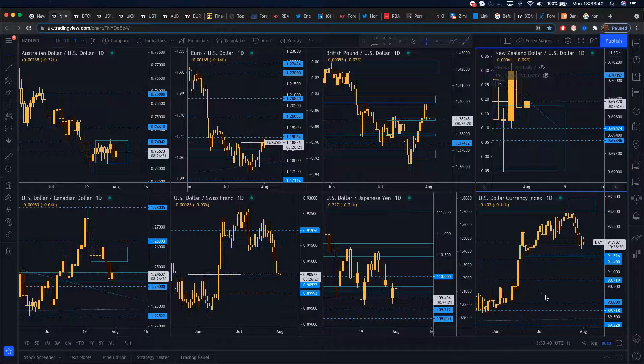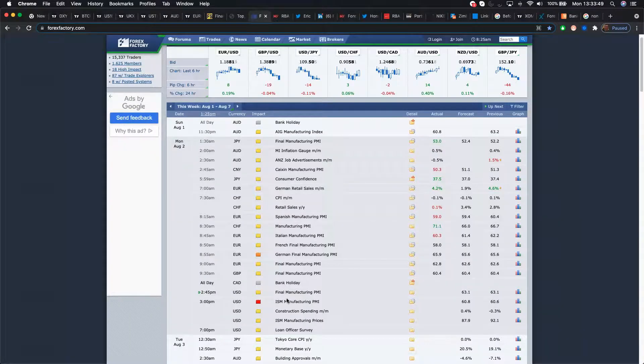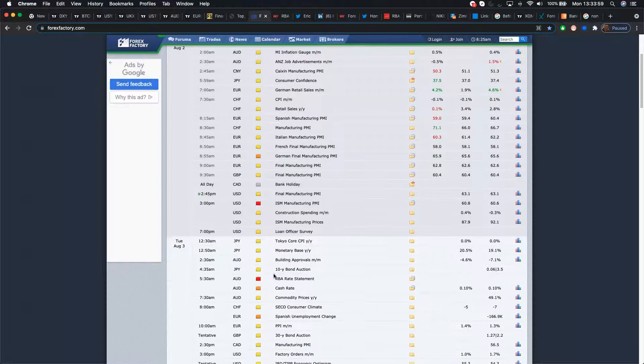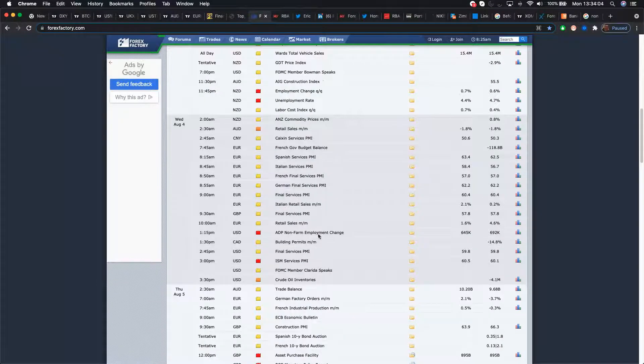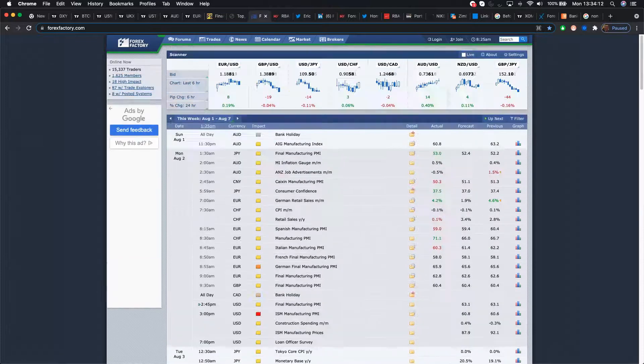First of all, let's look at the US dollar. This is a big week for the US dollar. Later on today we have the ISM manufacturing PMI data coming up shortly at the top of the hour, and we have the RBA rate statement coming up. For the dollar, we've got ISM PMIs, ADP jobs number on Wednesday, as well as services PMI, and non-farm payroll on Friday. So this is a big week for the dollar.